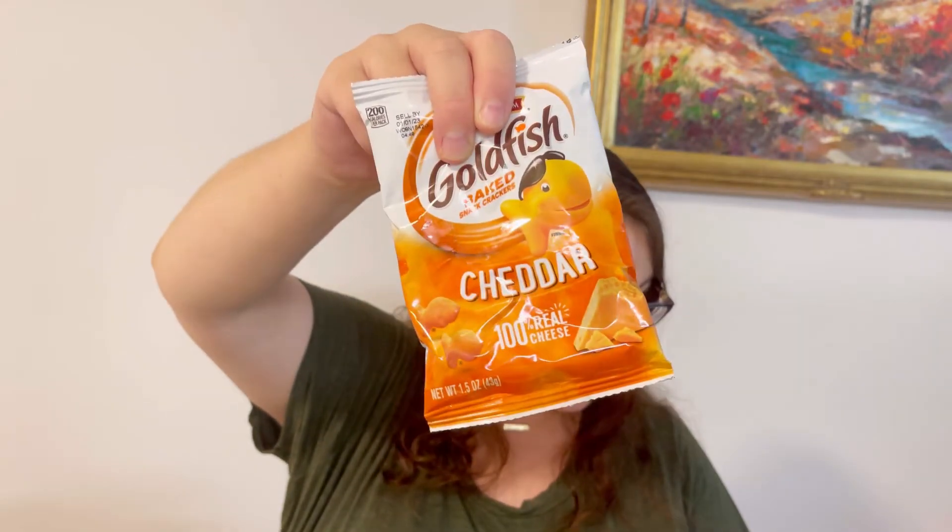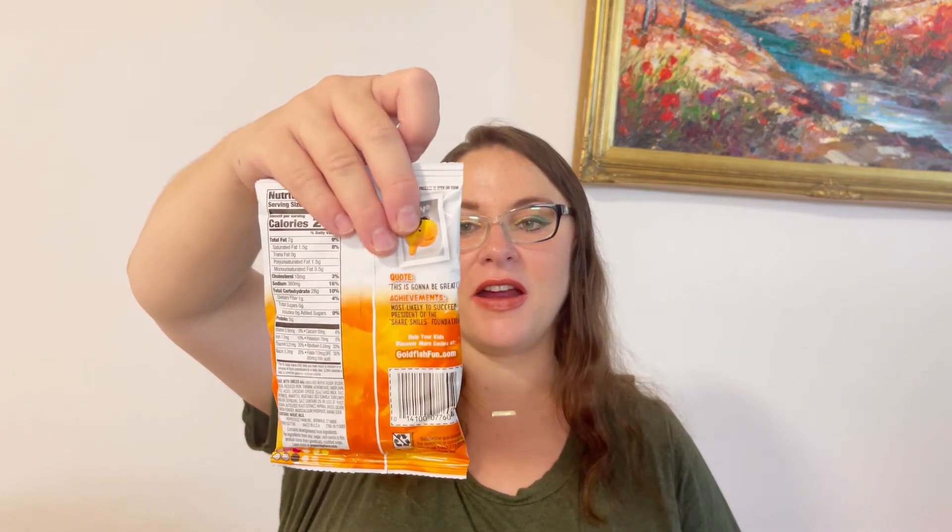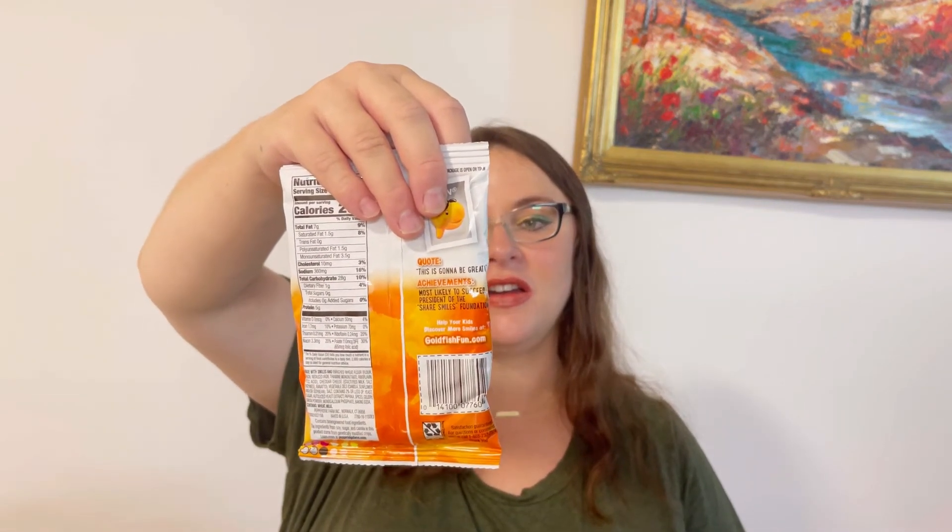The next item is a treat — they always include something fun that's not on the main list. This time we got Goldfish baked snack crackers, cheddar flavor. I really like those, so happy with this bonus snack!